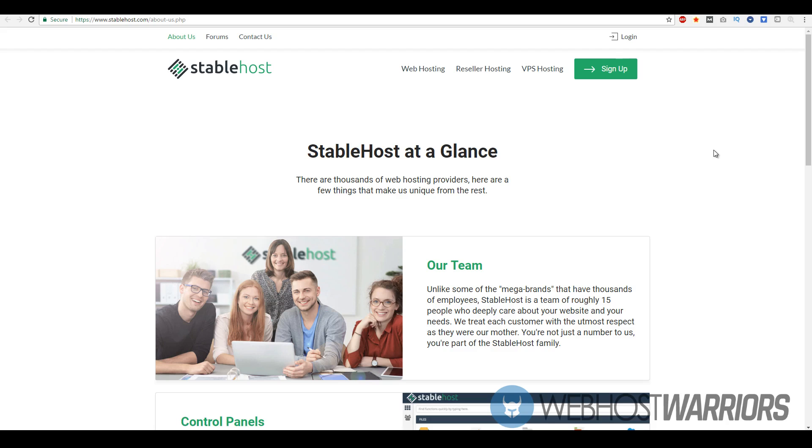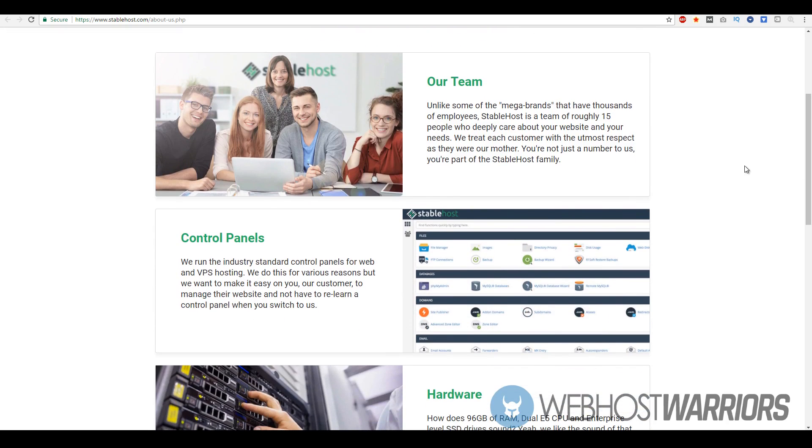With StableHost, they have a fairly smaller team. If you compare them to mega brands like HostGator, Bluehost, or any Endurance International Group companies, StableHost has a fairly smaller team of roughly 15 people. That could be a good and a bad thing, but I look at that as a good thing.